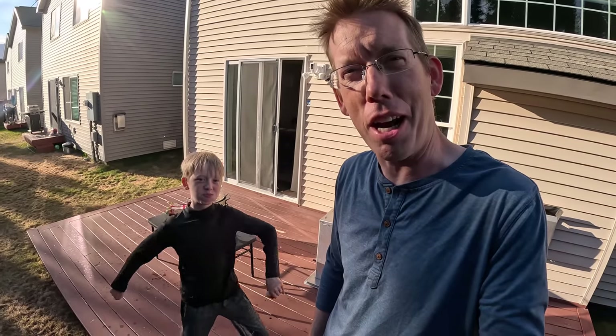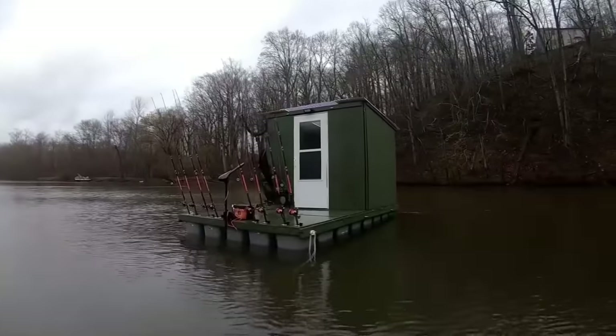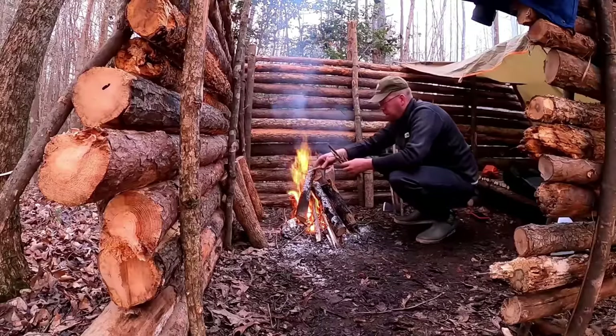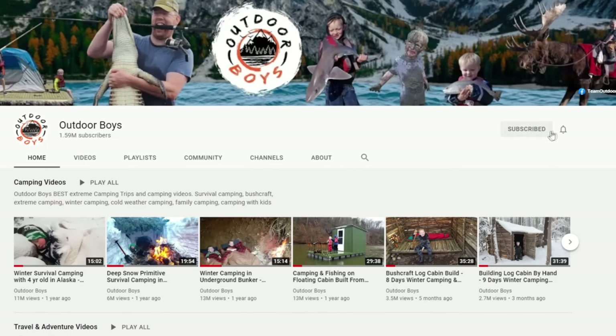I hope you guys enjoyed this video. If you want to see more videos from the Outdoor Boys YouTube channel, don't forget to click subscribe — we put out new videos every Saturday. Hit that bell button and you'll get notifications. Thanks for watching.